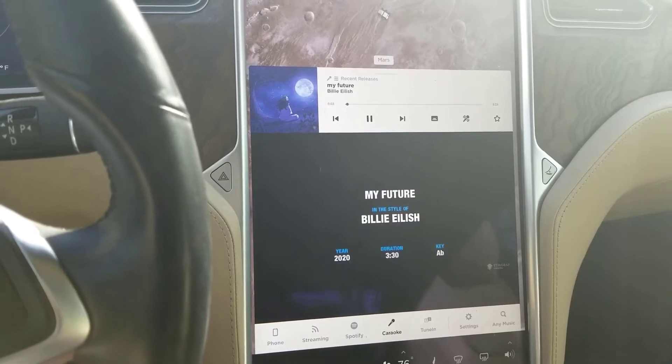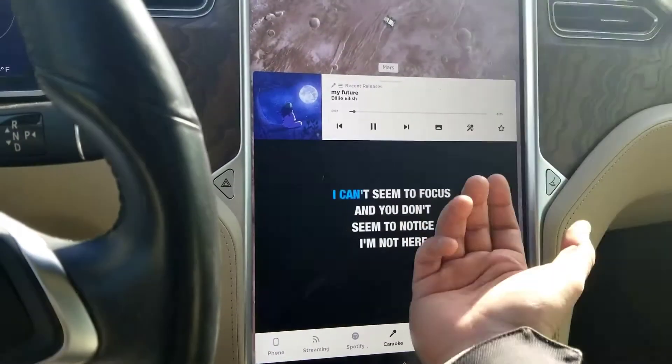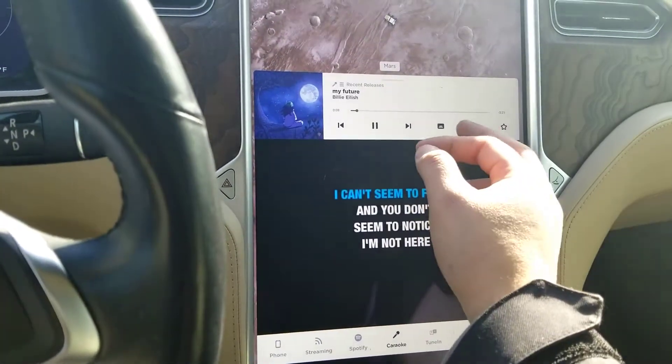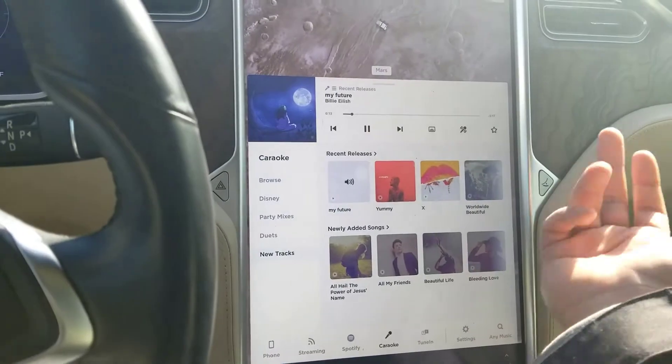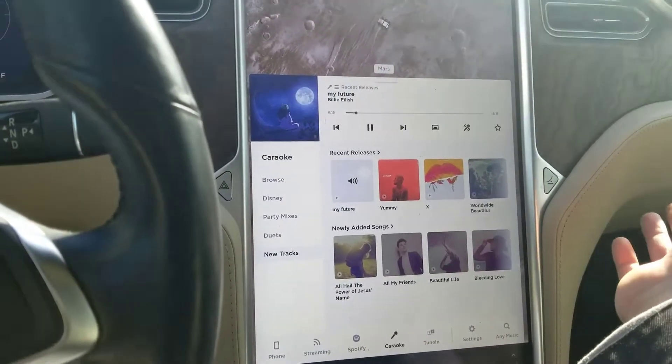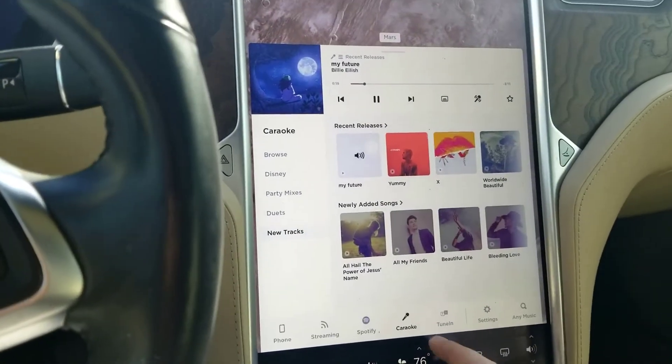There you go, and then you start singing along. It's really for the passenger, or if your car is in park it'll start playing. But if you're driving, the passenger would normally have a little warning — it's really for just the passenger. But if you just want to listen to the music you can do that.